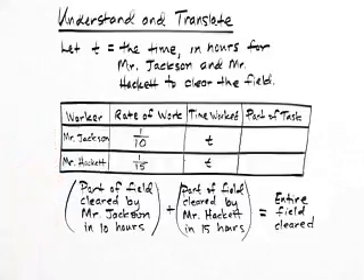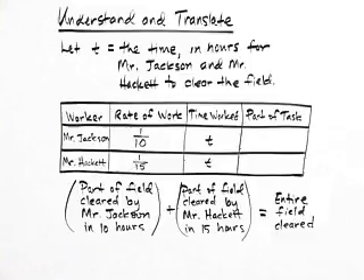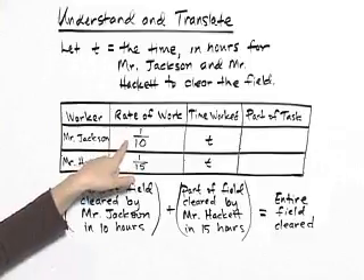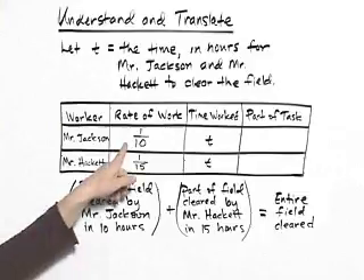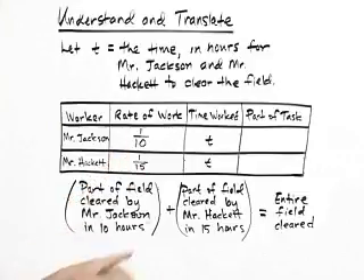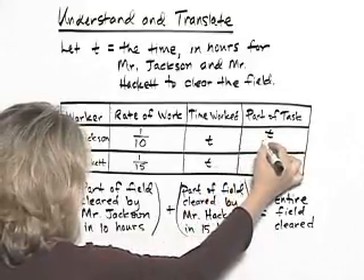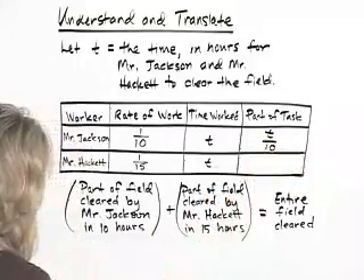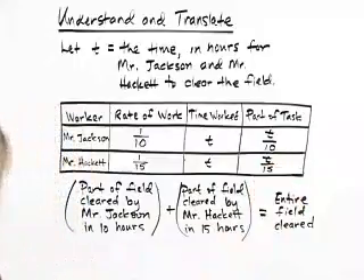We have the two workers. The rate of work was given as one tenth and one fifteenth — this is the fraction of the job that can be completed within an hour. The time worked is the same for both of them because they're working together. So the part of the task will be time times the rate, which will be T over ten and T over fifteen.